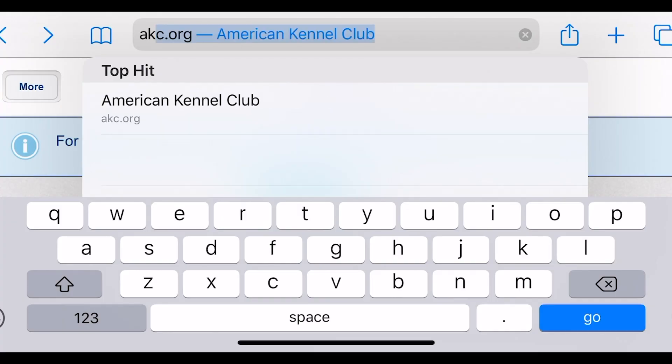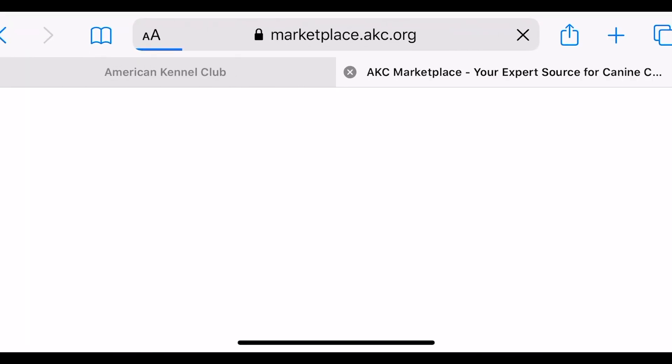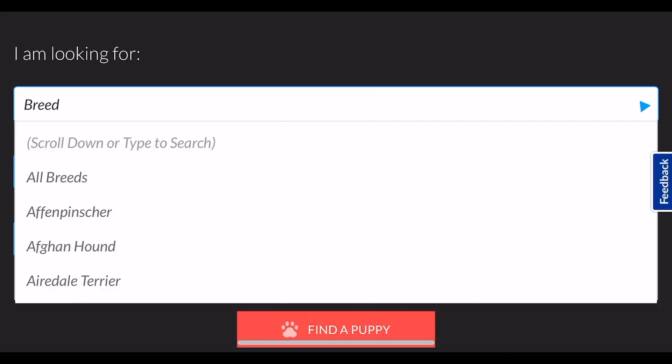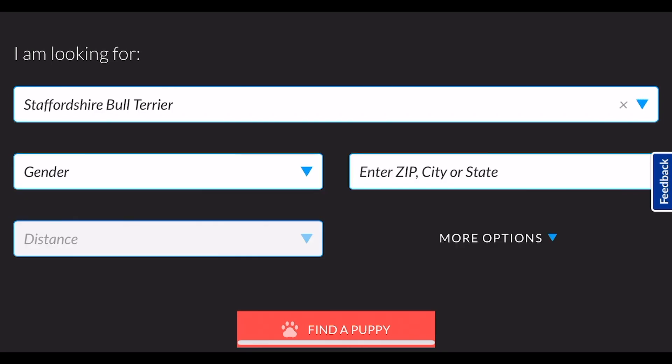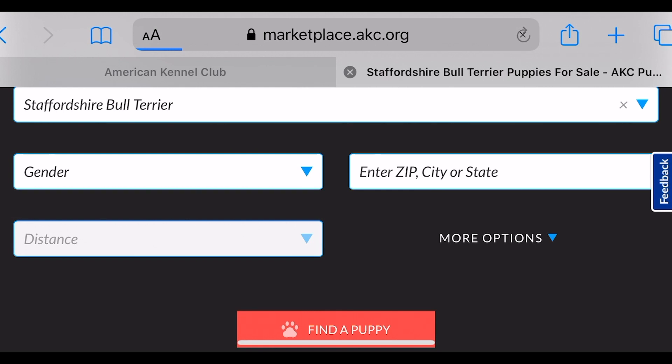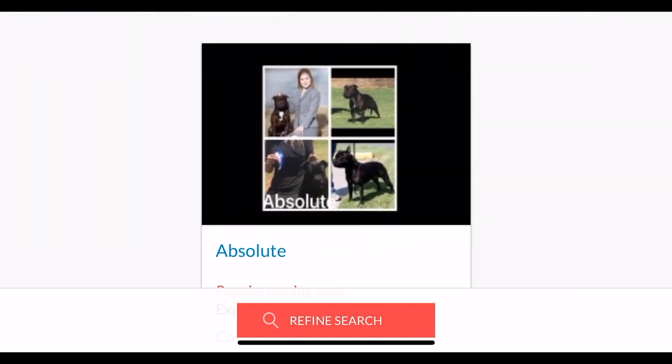All I did was go on the AKC website, go to 'Find Puppies,' and put in Staffordshire Bull Terrier — that's the staffie's official name, whether you call them English staffie or staffie — and I just looked at who has puppies available.